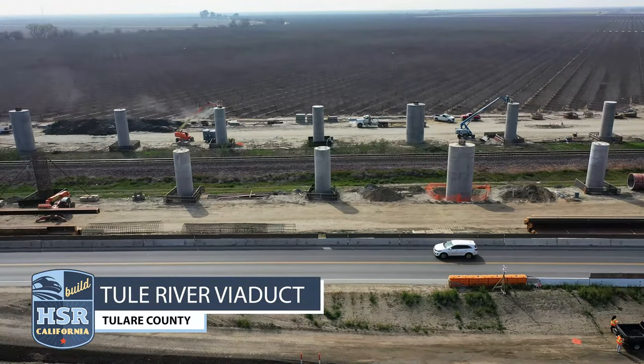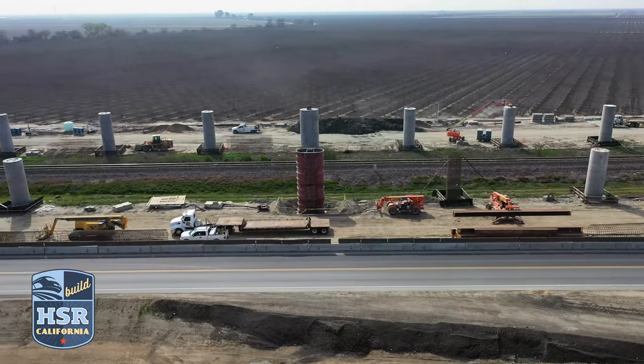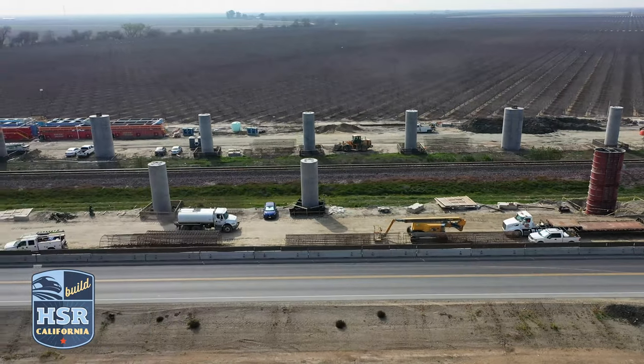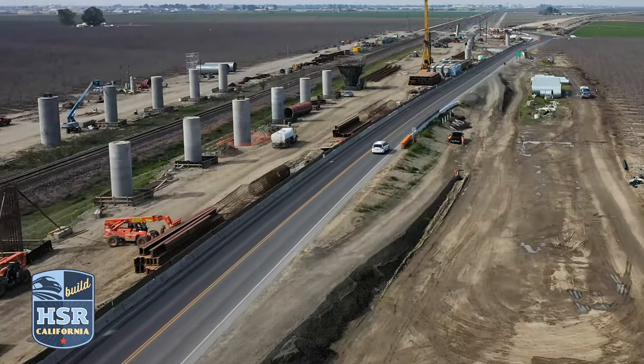And in Tulare County, more than 100 cast-in drilled holes, or CIDH holes, have been completed for the foundation of the Tule River Viaduct. 32 of the 75 columns needed for the pergola section are also now complete.